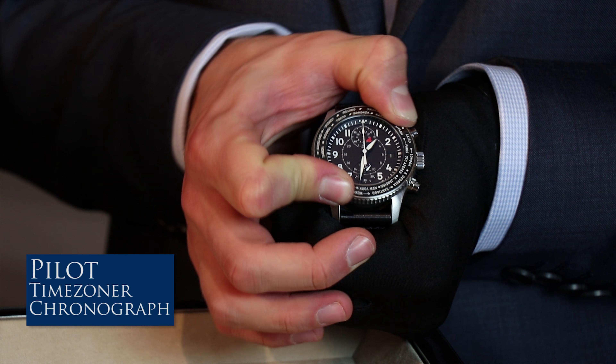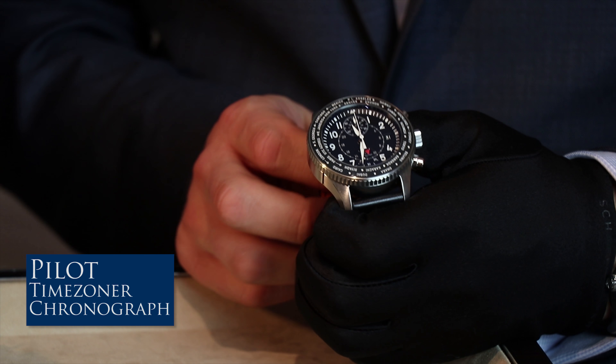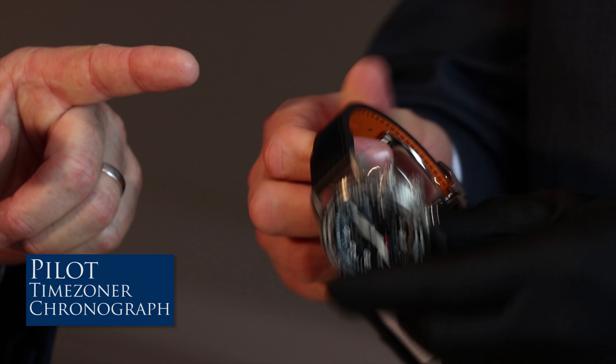One cool thing about this watch is it has a spot for daylight saving time. Say you pick Los Angeles — if you're in daylight saving, you'll see a little S on the bezel. You just put the S for daylight saving at 12 o'clock and it adjusts to local time for daylight saving. On top of that, you also have a flyback chronograph complication.